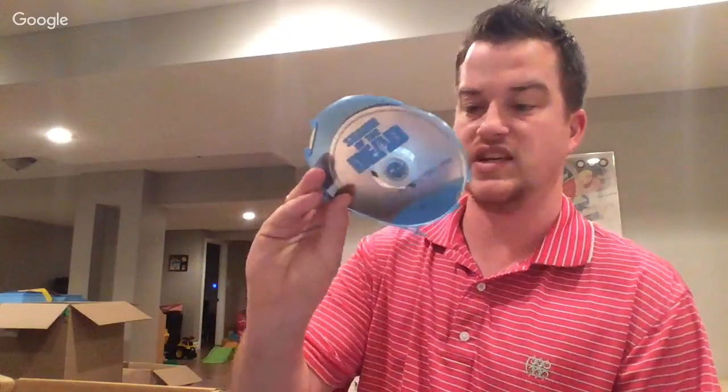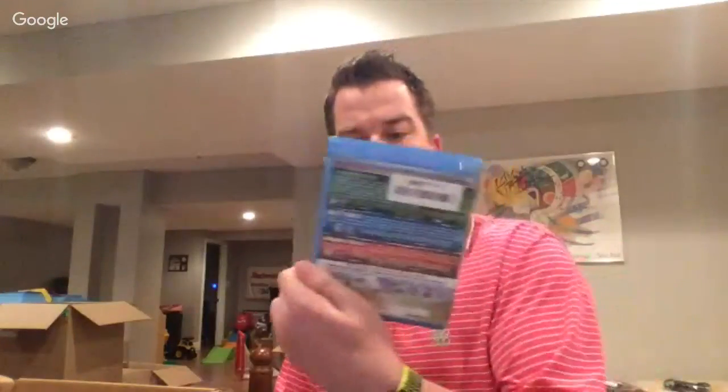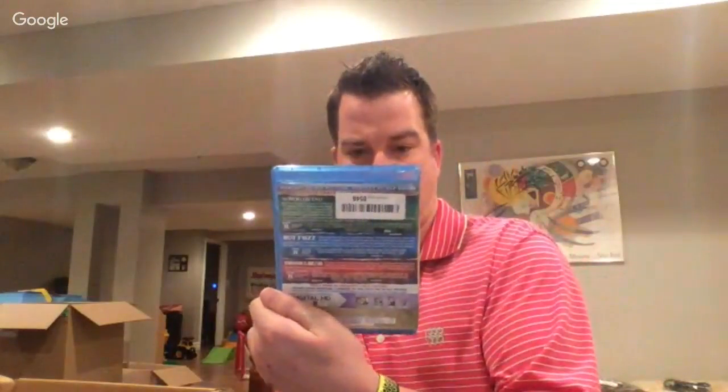Oh look at this — Shaun of the Dead DVD Blu-ray! The case is busted. I can test it and see if it works. It says there are supposed to be three discs in here — I have Shaun of the Dead and Hot Fuzz, so I'm missing World's End.